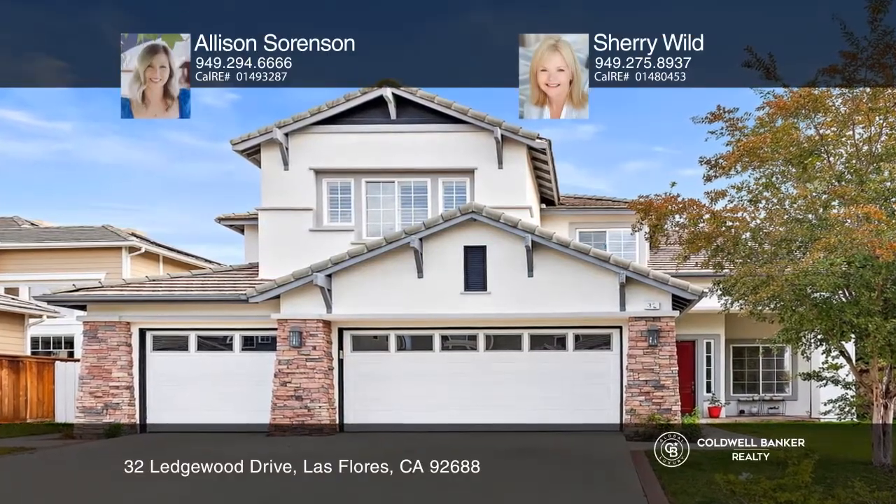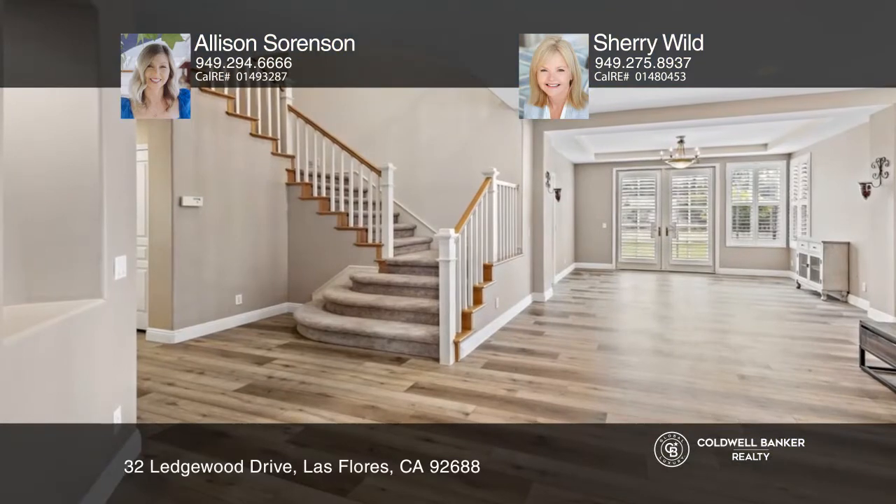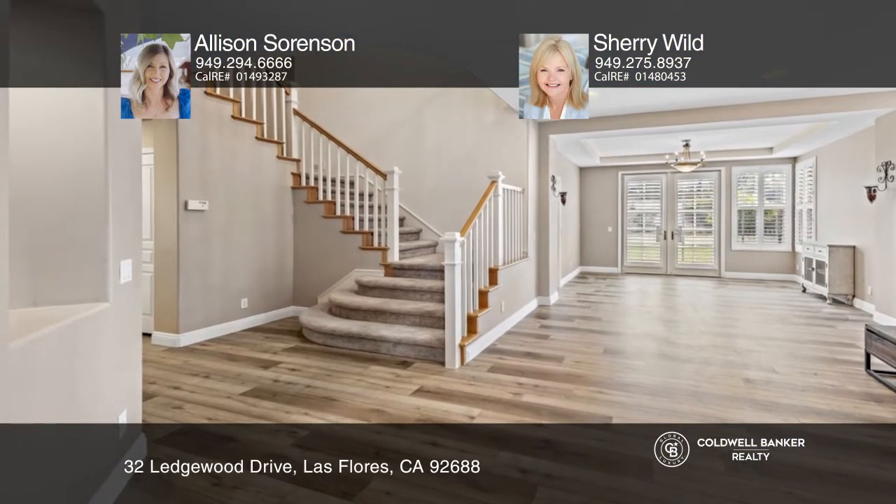Ideally situated on a picturesque cul-de-sac with five spacious bedrooms plus an additional loft, located in Las Floras.